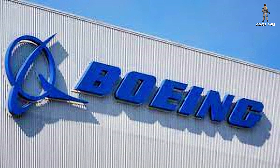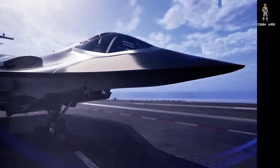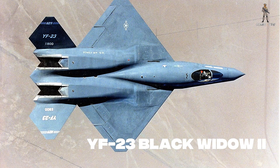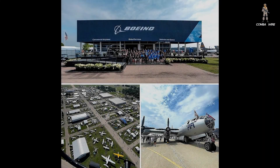Boeing isn't the only contender here. Northrop Grumman has also revealed a rendering for its F-A-XX submission, and the contrast is striking. Northrop's design looks far more stealth-optimized, featuring flowing organic curves, no visible canards, and an overall form that echoes its legendary YF-23 Black Widow II — a stealth fighter prototype once considered a major rival to Lockheed Martin's F-22. If Boeing is leaning on modularity and shared service efficiency, Northrop appears to be doubling down on stealth above all else. Still, Boeing has a major advantage: its production capacity.